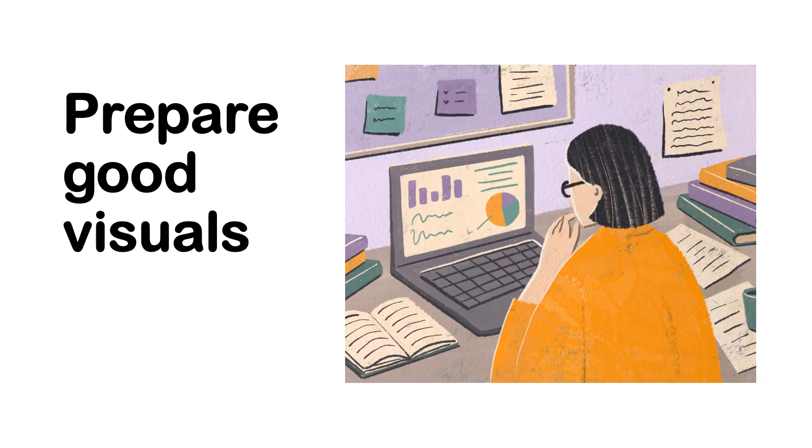Prepare good visuals. Usually the first activity in a defense is a PowerPoint presentation, so prepare your visuals. A common mistake is putting too much information in a slide. Remember the cardinal rule: one idea per slide. Don't put too many details in your slide, and keep your slide simple but interesting.